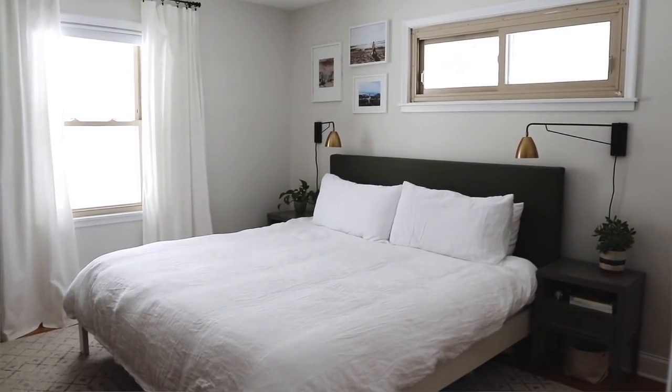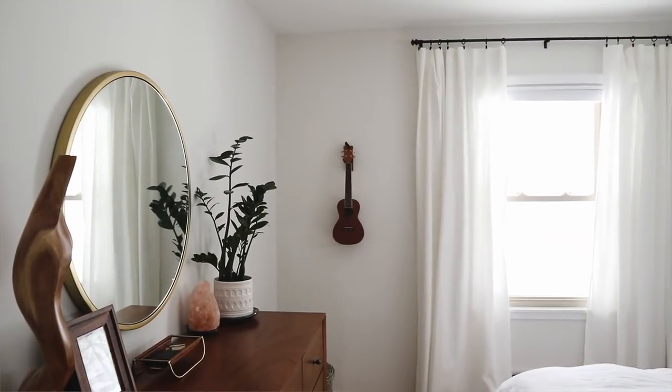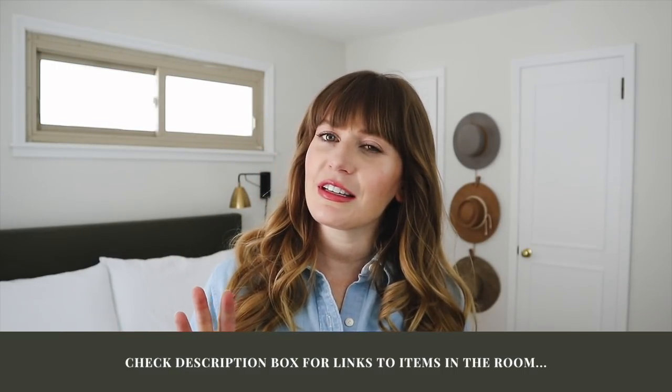Thanks so much for watching this video. I hope you enjoyed a look into our master bedroom and learned how I achieve this minimal, neutral type of space. If you liked the video, please give it a thumbs up and subscribe to my channel. My husband and I bought this home about three years ago and have been DIY renovating it ever since. I have other videos covering our kitchen tour, living room and dining room tour, and we recently remodeled our entire basement — check those out too. Thank you so much and I'll see you in my next video!